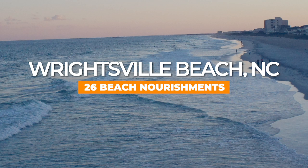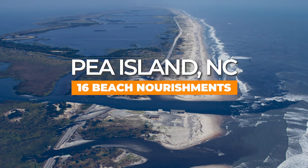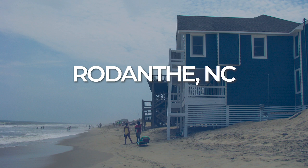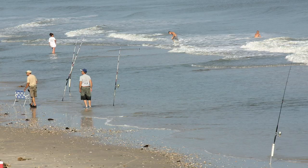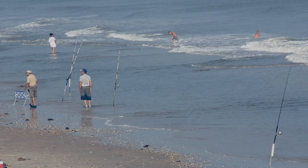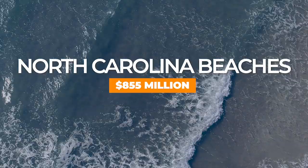Wrightsville Beach has had 26 nourishments. Pea Island has had 16, and there are no houses on Pea Island — it's purely to save Highway 12. The most costly single beach nourishment in North Carolina was one at Rodanthe, just north of Rodanthe, that cost $20 million for two miles, which disappeared within a few years. North Topsail has 18 nourishments of various sizes and is now heavily developed and in very serious trouble. The total amount of money spent in North Carolina on beach nourishment is now roughly $855 million.